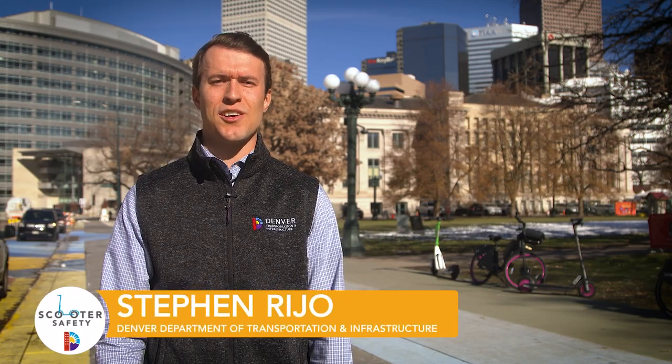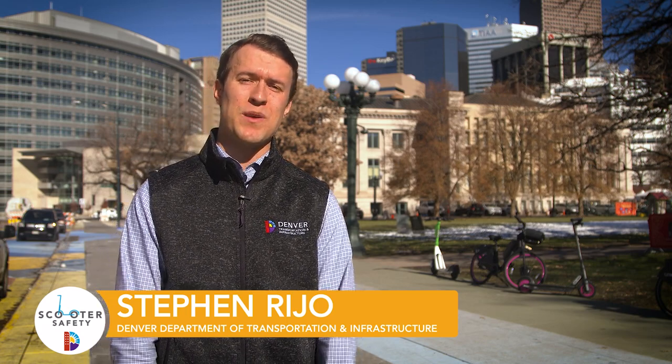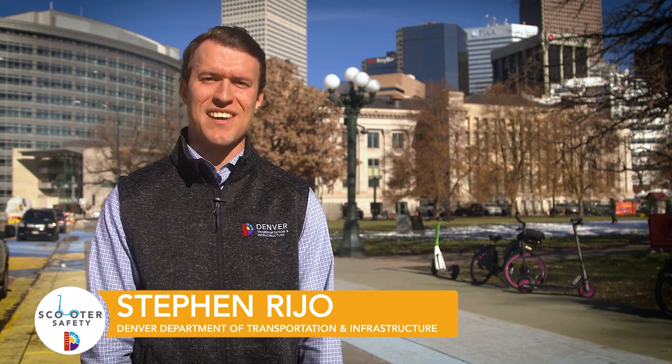Hey, Denver. E-bikes and scooters are a great, fun, eco-friendly way to get around town, and you've likely noticed that a lot more people are riding them these days. Here's what you need to know to ride an e-bike or scooter around Denver.